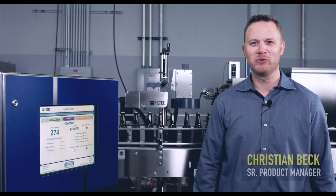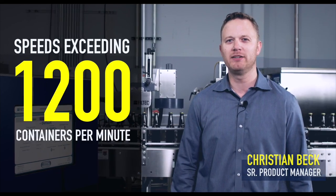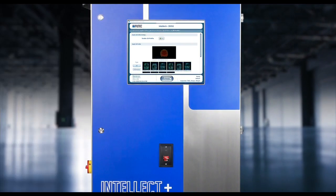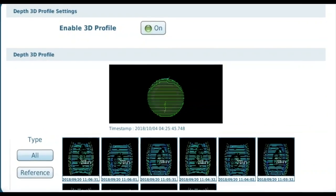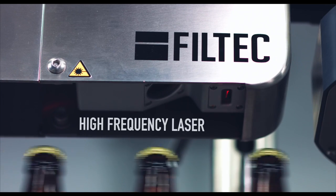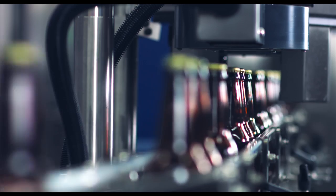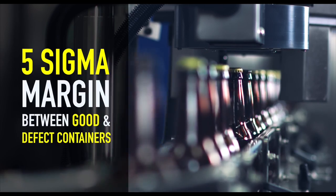Adaptive algorithms analyze 3D image data at speeds exceeding 1200 containers per minute. The proprietary 3D imaging is the next generation in pressure vacuum inspection technology and only available from Filtec. The high frequency laser scans and maps the surface of the container. As a result, the system has a 5 sigma margin between good and defect containers.